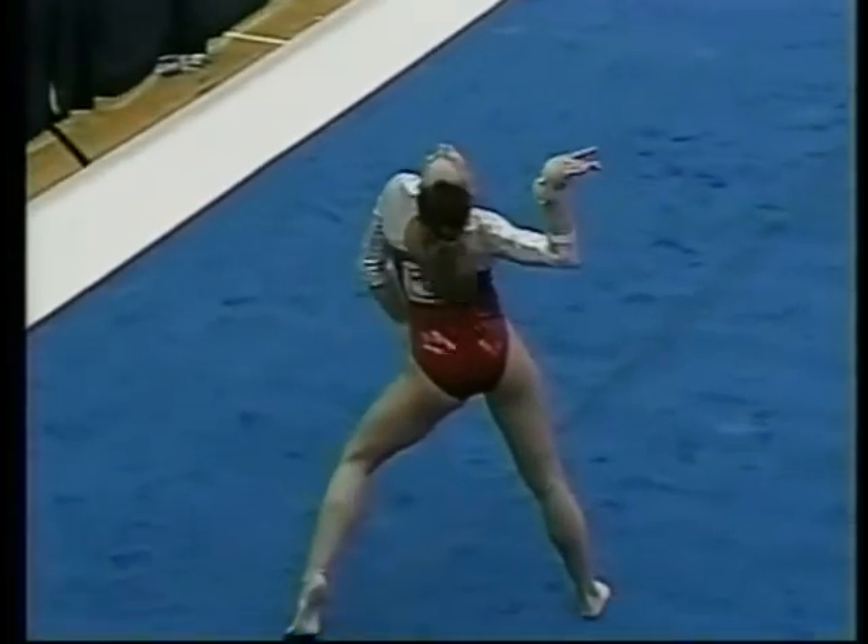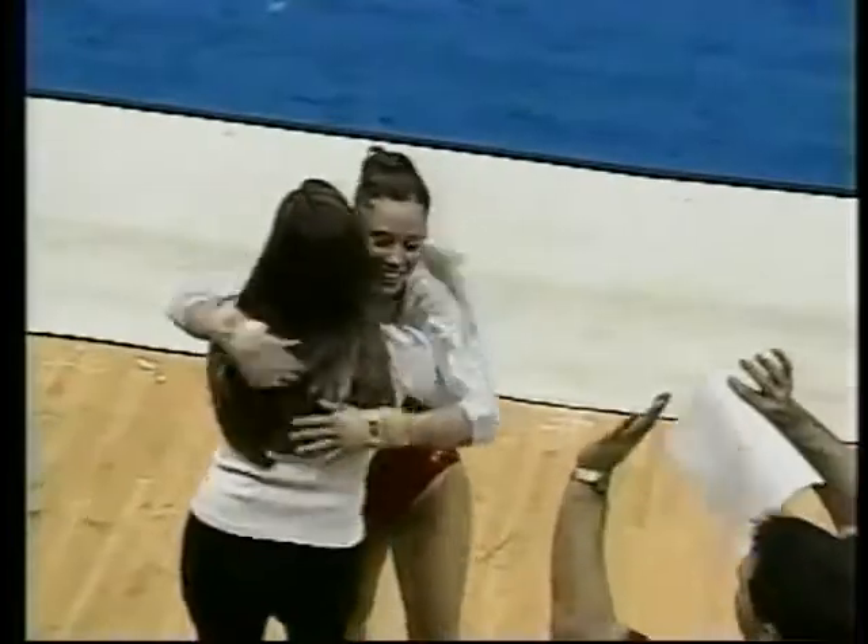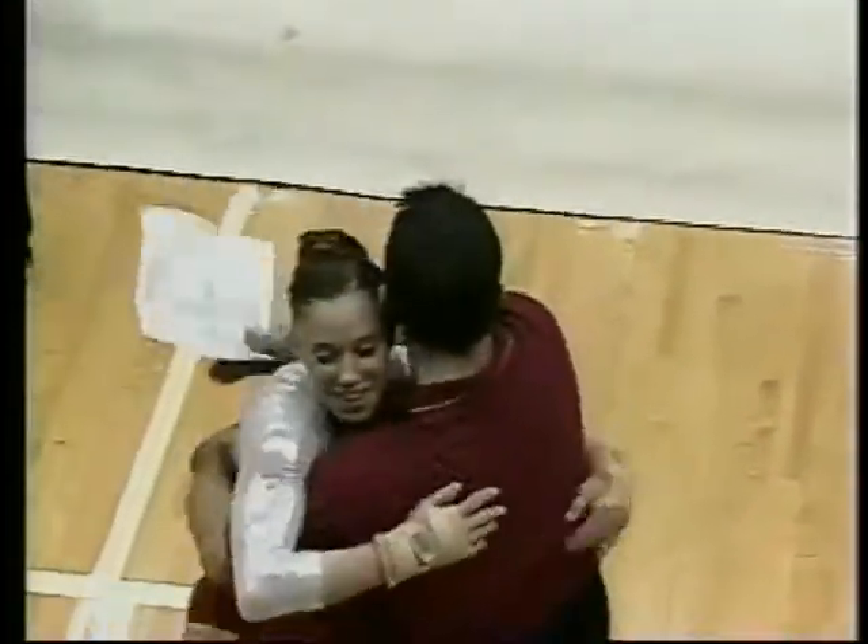Beautiful. The Cyclones are coming on strong here as we head towards the tail end of the meet, and a chance to go to the Nationals in Los Angeles.